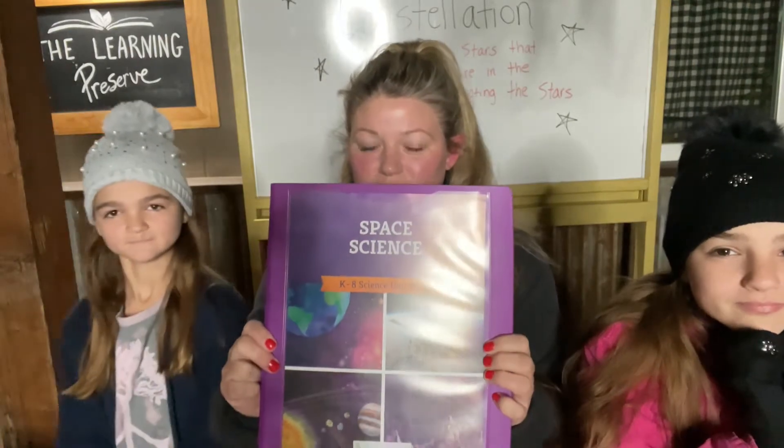Hi, welcome to night school at the Learning Preserve. Tonight we're going to be going over the Good and the Beautiful Space Unit Study, and we're going to be doing lesson number three, which is locating constellations.